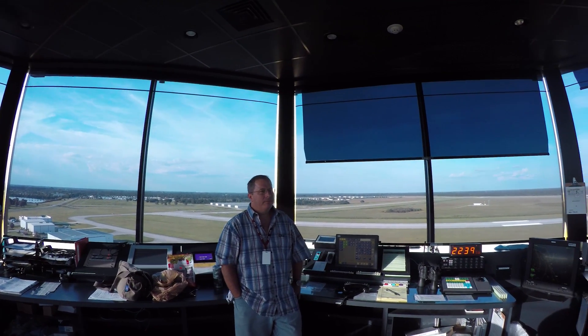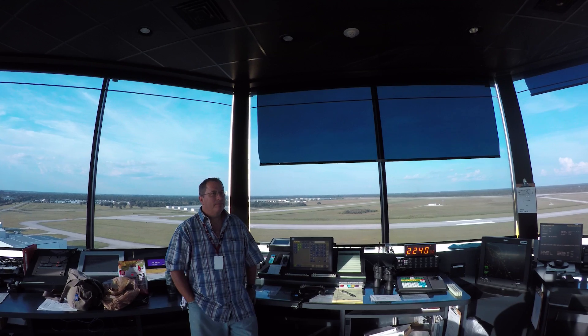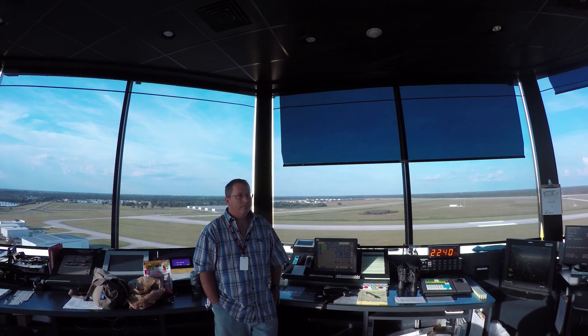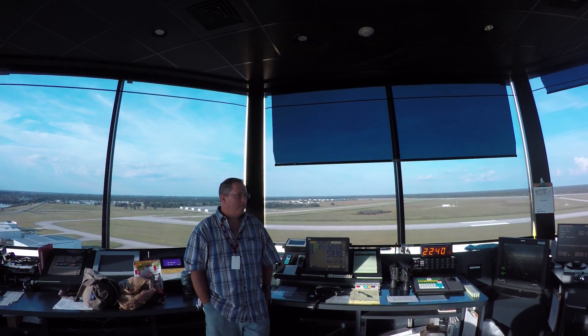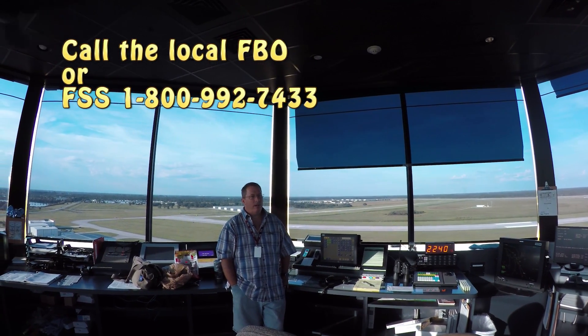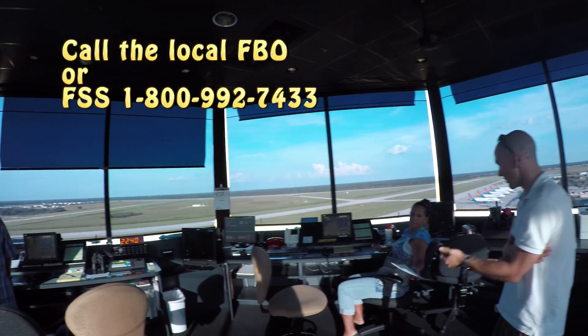A lot of student pilots are getting into drones now, and they're making it easier — effective Monday, with all the new rule changes. So, what do you want from us if we were flying three miles away? Call. And how do we find a telephone number? Because it's not listed in the AFD or chart supplement necessarily. If you go into the FBOs, they'll usually give you the tower number. So call up the FBO, or call flight service and talk to a briefer and they'll hand it over.